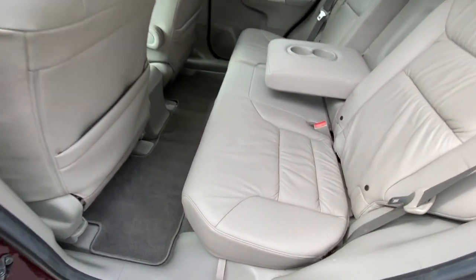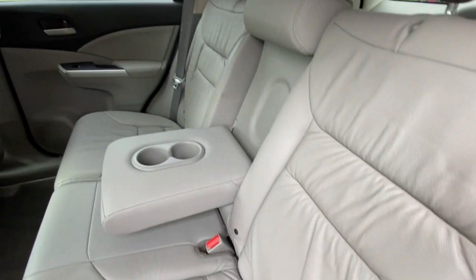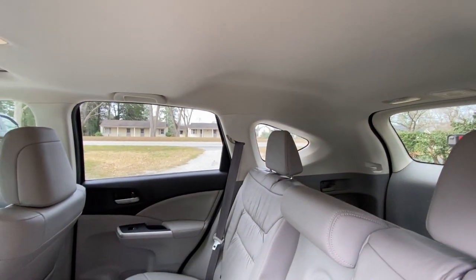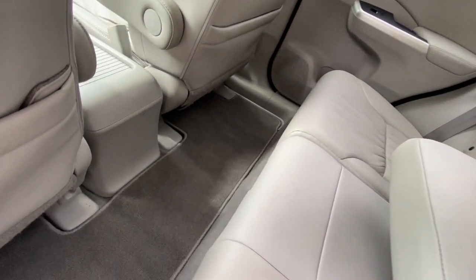Here's a shot of the second row. Again, the leather is nice and clean. No smoky smell or pet odor. The original mats are also very clean.